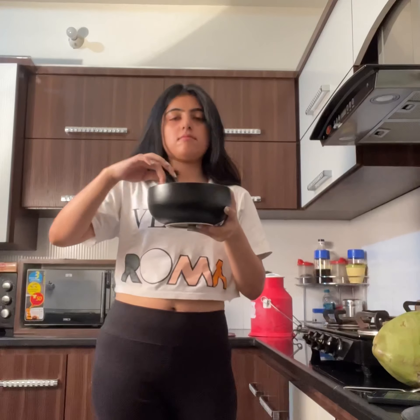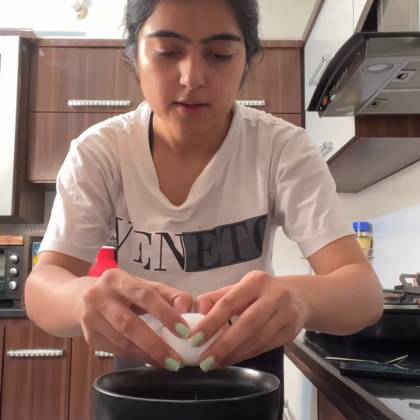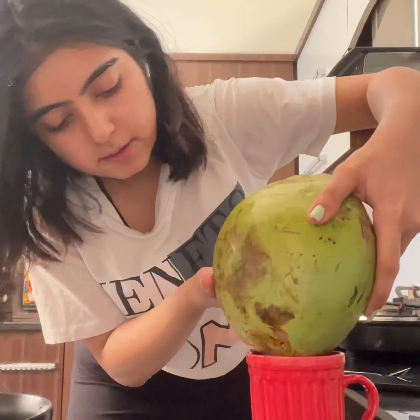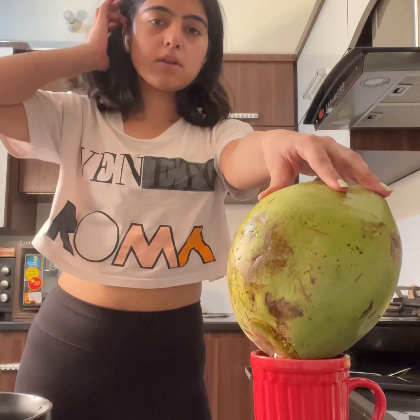If you don't remember, please leave a comment. I'll add these 4-5 ingredients. You can also use oat flour. You can take coconut water and coconut milk.